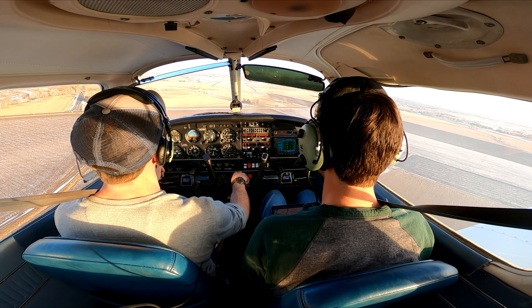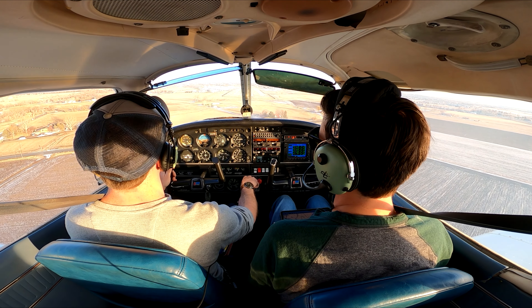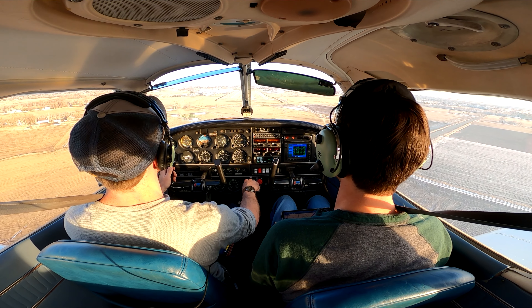I've got 5% battery left on my iPad. What happens when you've been using it for Facebook Marketplace the whole time?